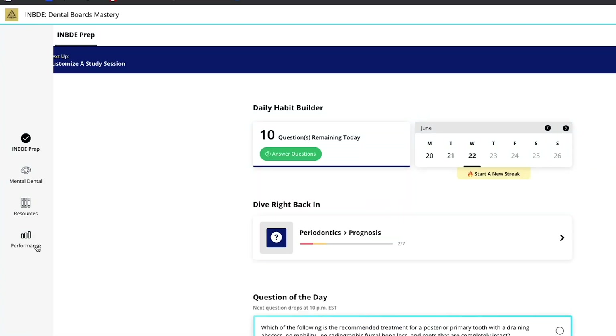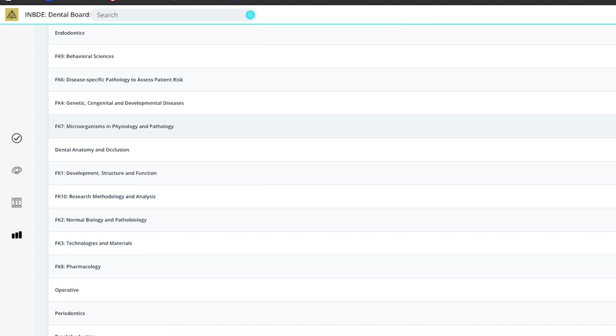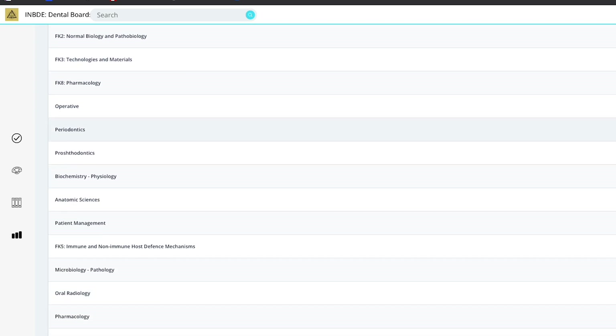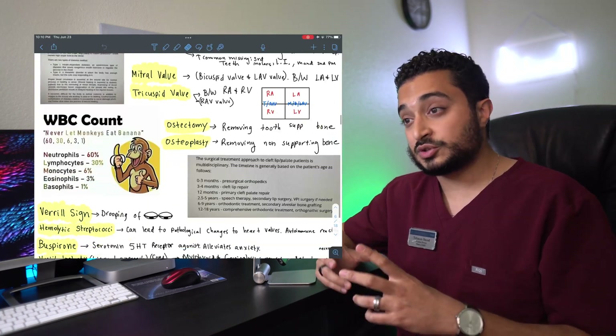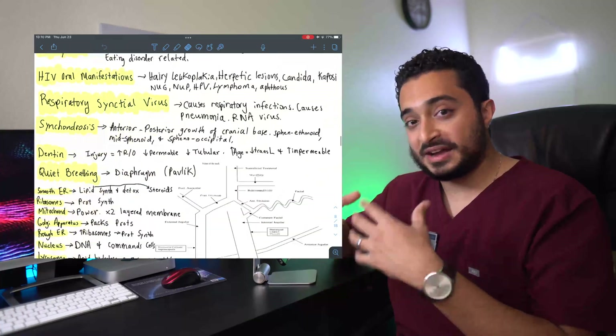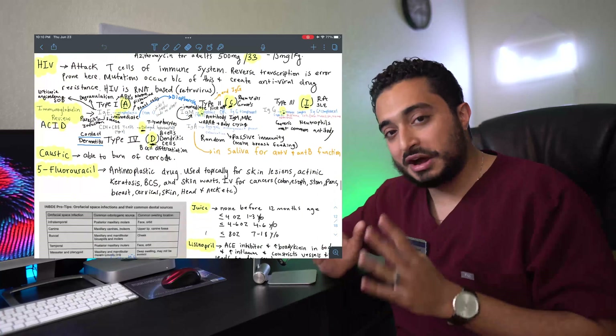The final month and a half in the study schedule is primarily focused on practice questions. I initially used Dental Mastery, aiming for about 100 questions a day. I got through about 2,200 questions before burning out. Dental Mastery covers the various topics and subjects you can expect on the exam, though some questions were poorly worded. I also made a document of random facts — especially for microbiology bug names — which I'm sharing in the description.